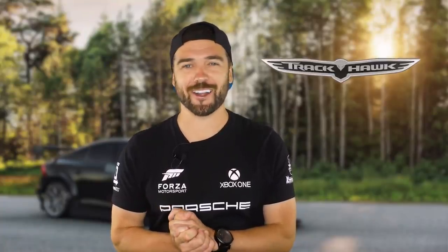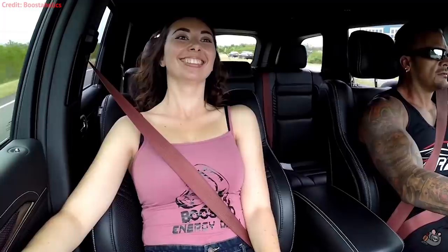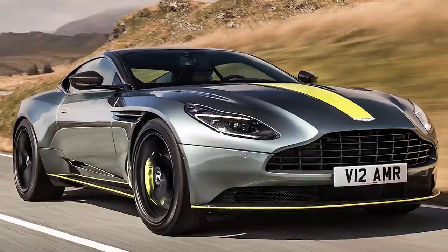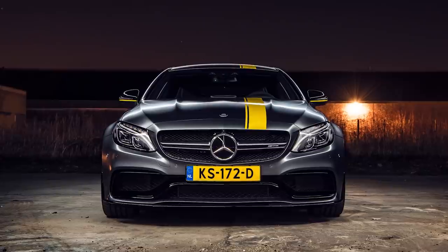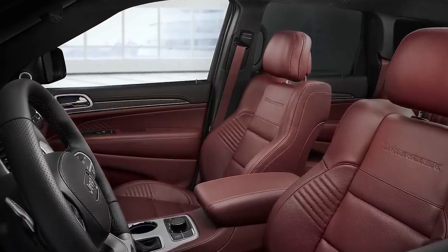They had me at the word Trackhawk. Jeep thought it would be a great idea to stuff the 707 horsepower V8 Hellcat engine into the Grand Cherokee, and oh boy, did they drop some panties. Nailing down 60 miles an hour in just 3.5 seconds, the Trackhawk beats out cars like the Aston Martin DB11 and the brand new C63 AMG. Even its ugly twin brother doesn't stand a chance in a straight line. So if you're looking for an inconspicuous family hauler that leaves imprints of your guts on the seat, look no further — because this $90,000 product from hell will do just that. And you know what else will keep you planted in the back of your seat? These cheap supercars that you should never race.